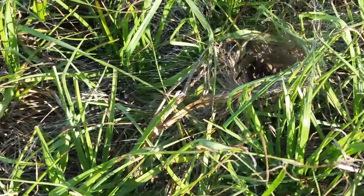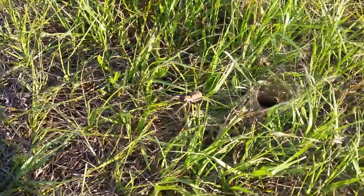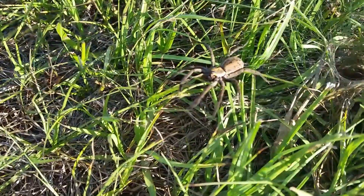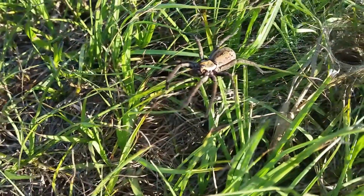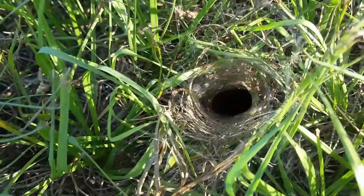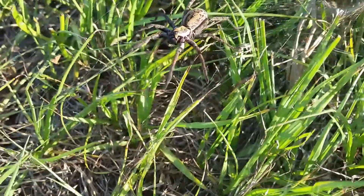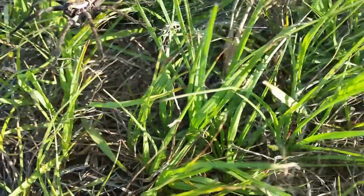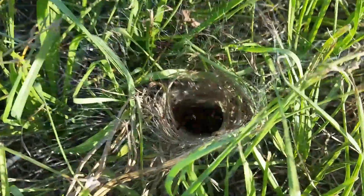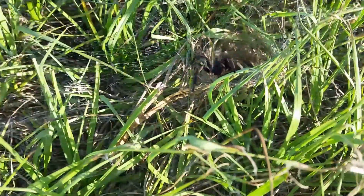It feeds on insects such as ants, as you'll see later. They're known as funneling spiders because they have a funnel web, and he'll go down into his web when startled by a larger predator. It's a quick movement, but he'll come out pretty quick too. He's a quick one.